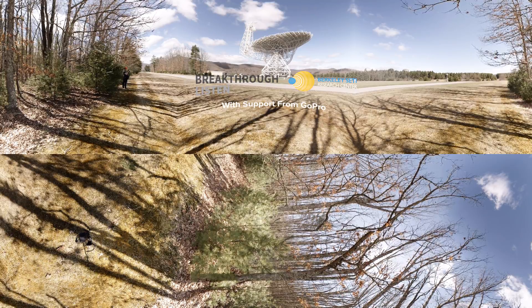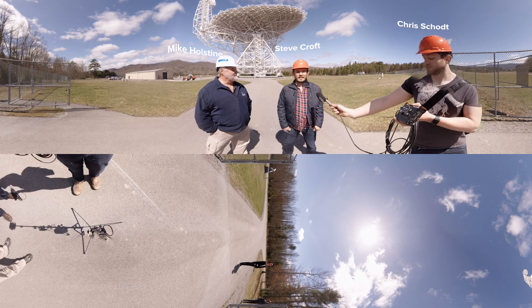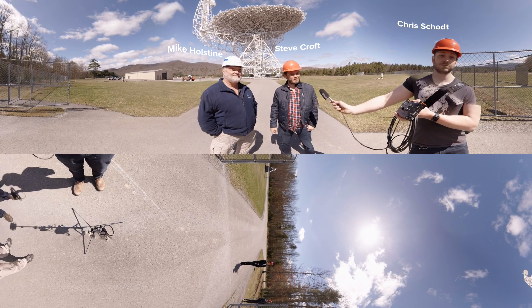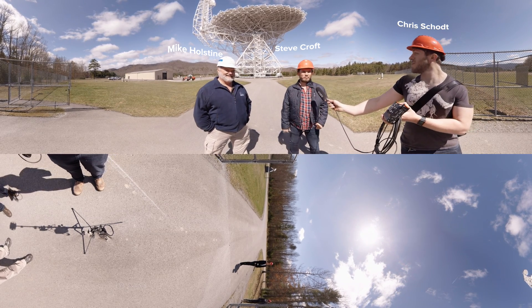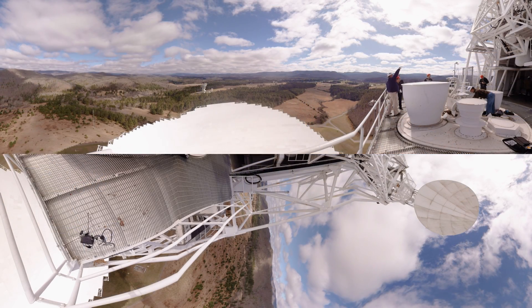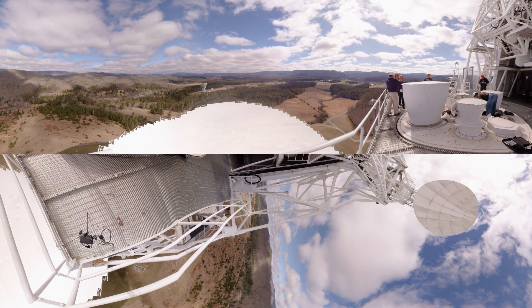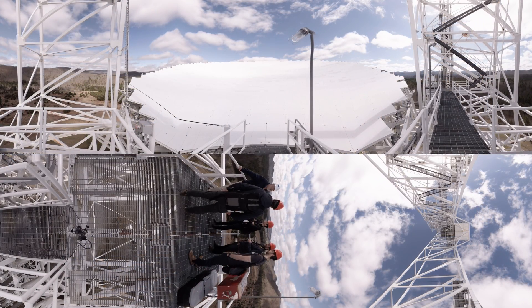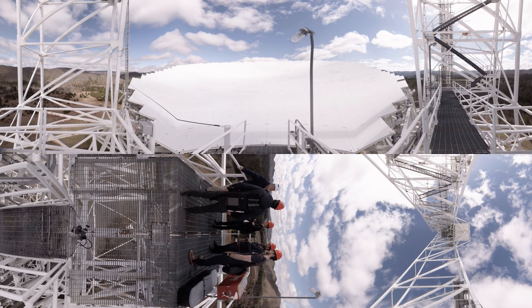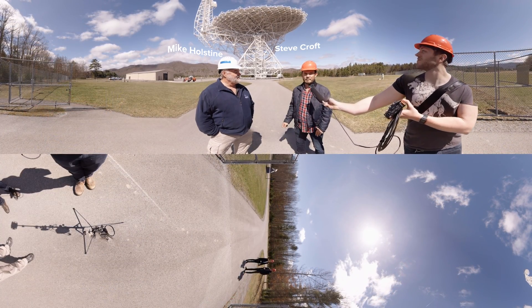Hi, I'm Steve Croft. I'm a researcher with the Breakthrough Listen project at Berkeley SETI Research Center. This is Chris Schott, our cameraman, and we have a GoPro Omni that we're going to take up to the top of the Green Bank Telescope. We're excited to get a unique viewpoint of the telescope, which is one of the workhorse instruments we use for Breakthrough Listen. Mike Holstein, the business manager at Green Bank, is going to be leading our tour.